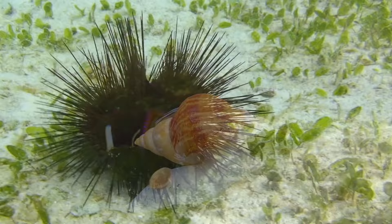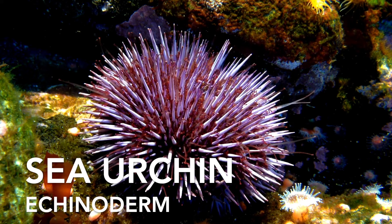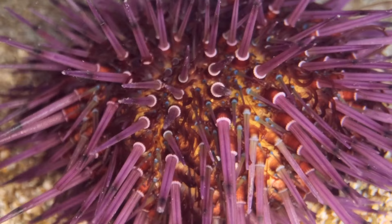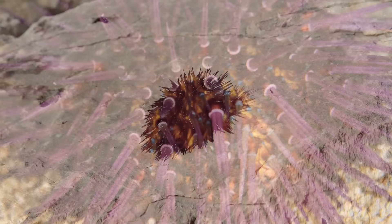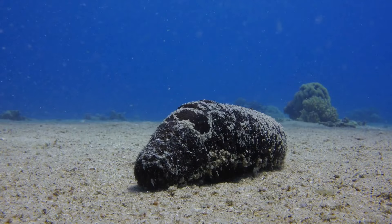Our next sea creature is truly fascinating: the sea urchin. Sea urchins are spiny marine animals with round, hard shells. They belong to the Echinodea family, and they play a vital role in marine ecosystems by grazing on algae and controlling its growth. Sea urchins have a unique method of locomotion, using hundreds of tiny tube feet to move.